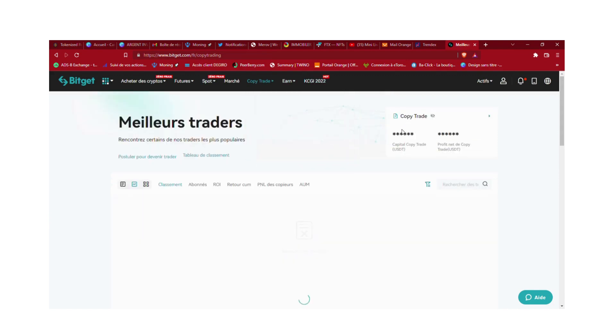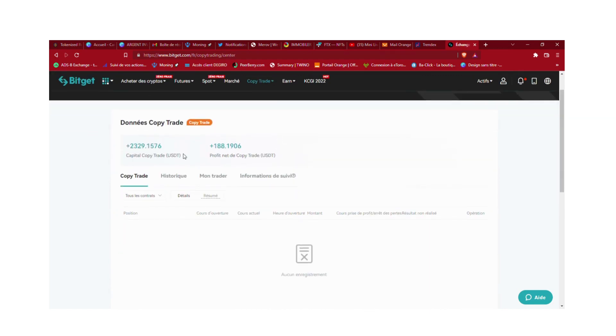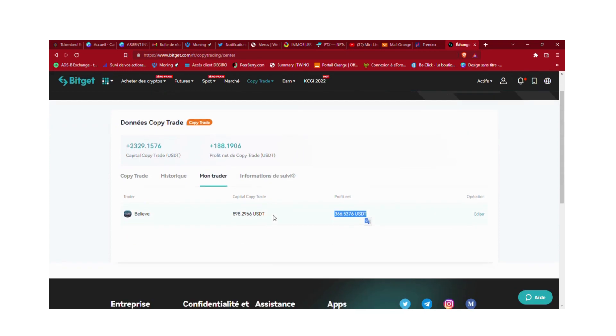On va aller voir mon trader pour vous montrer comment ça fonctionne. Vous allez dans 'mon copy trade' et une fois que vous l'avez choisi, vous cliquez sur la petite encoche. On peut voir que mon trader m'a fait 366 dollars de profit en sachant que j'avais perdu 200 sur l'ancien. J'ai mis seulement 100 dollars et je me retrouve avec 366 dollars. Pour l'instant il n'a fait que des trades gagnants, mais je l'ai aussi paramétré.